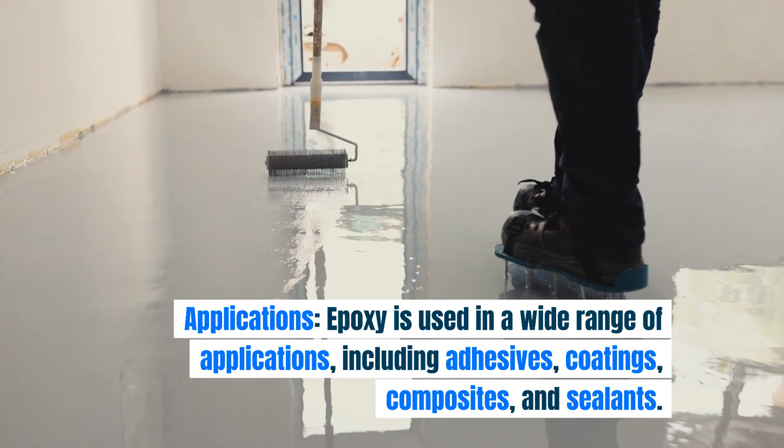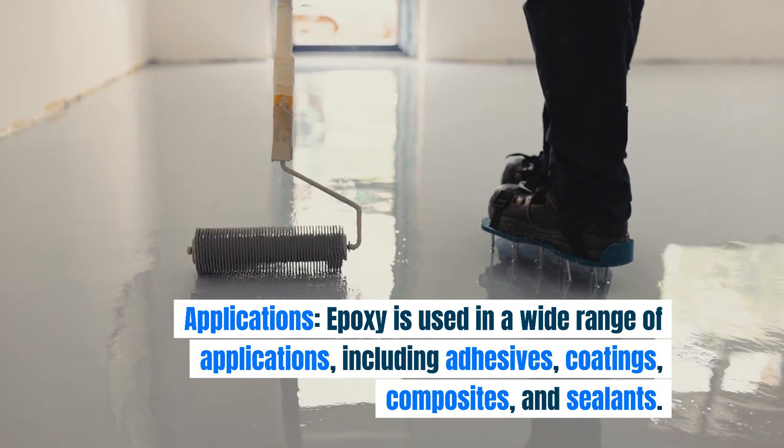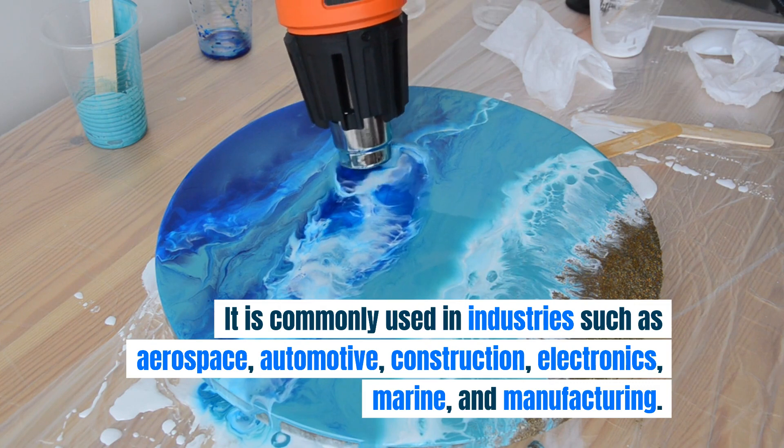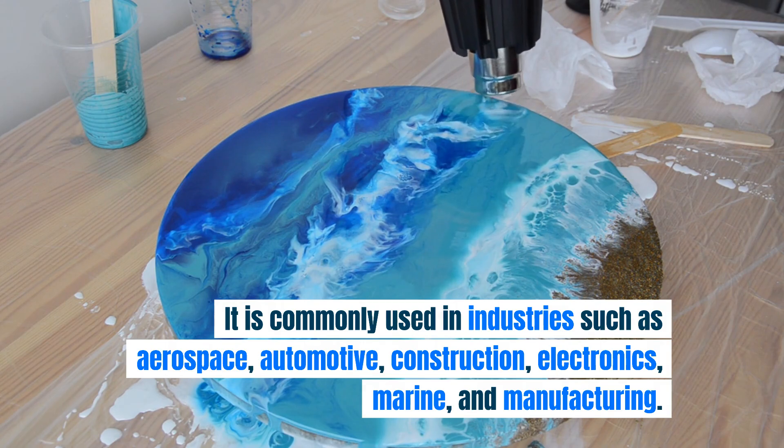Epoxy is used in a wide range of applications, including adhesives, coatings, composites, and sealants. It is commonly used in industries such as aerospace, automotive, construction, electronics, marine, and manufacturing.